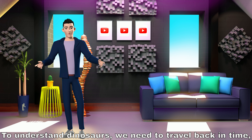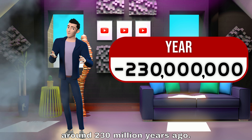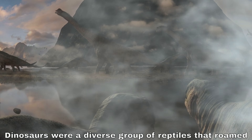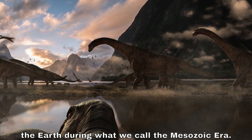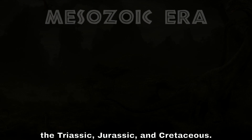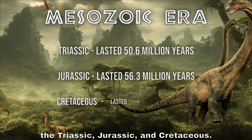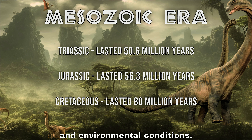To understand dinosaurs, we need to travel back in time around 230 million years ago. Dinosaurs were a diverse group of reptiles that roamed the earth during what we call the Mesozoic Era. This era is divided into three periods: the Triassic, Jurassic, and Cretaceous. Each period had its unique set of dinosaurs and environmental conditions.